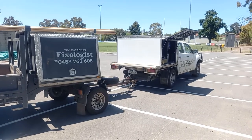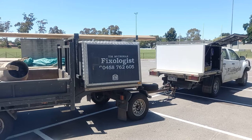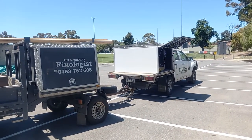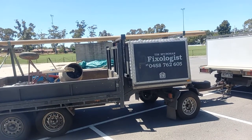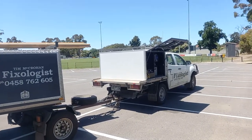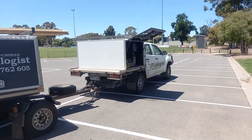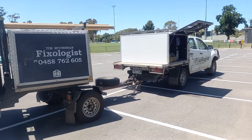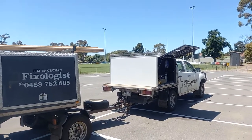One thing that I've learnt through this whole process of building it is how manoeuvrable the dog is. I can put the dog in places where there's no way known I could actually put the fifth wheeler. Going through Bunnings car park and that sort of stuff is near impossible on a fifth wheeler because the pivot point is just so long and it has difficulty turning.